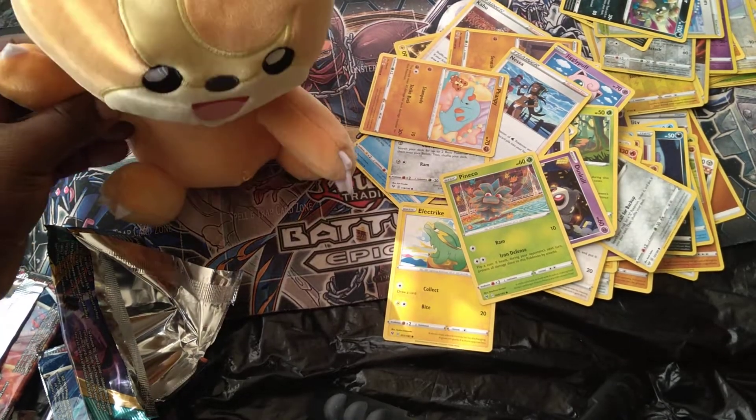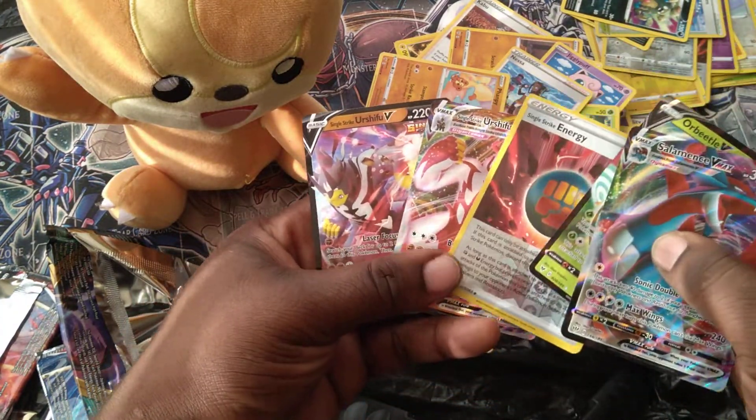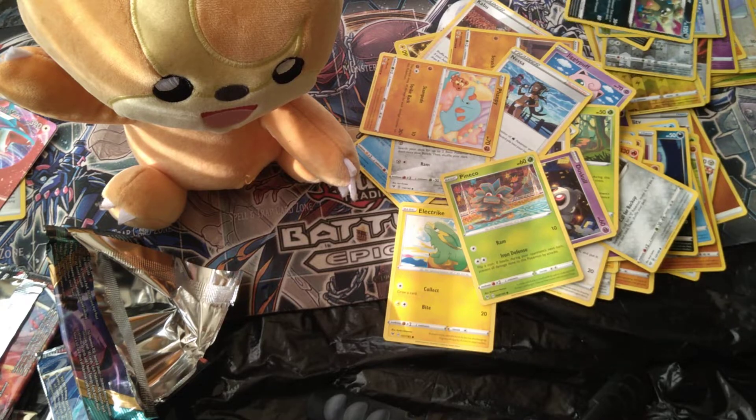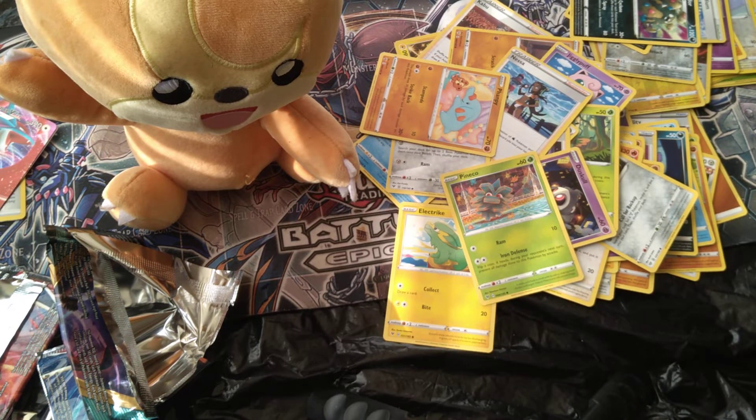You win some, you lose some. We got two nice pulls — Salamence V-Max, Orbeetle V, and the two Single Strike Urshifus — so I can't be too mad about that. Plus the giant card, that's probably the big one for me. I like collecting the giant cards. If you enjoyed the video, please like and share it to others who enjoy Pokemon and Yu-Gi-Oh pack opening videos — we have a bunch of those on the channel. We're growing slowly but we're getting there, I appreciate all the support and love. With that being said, I'm going to head out — have yourself a good day, peace.